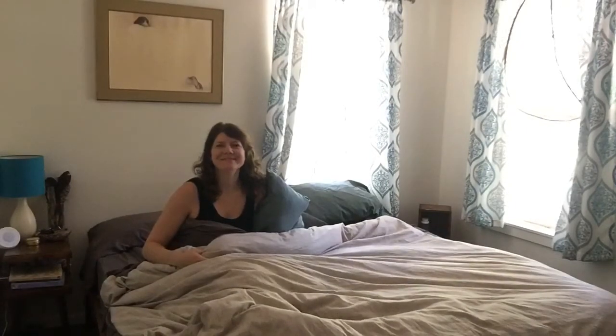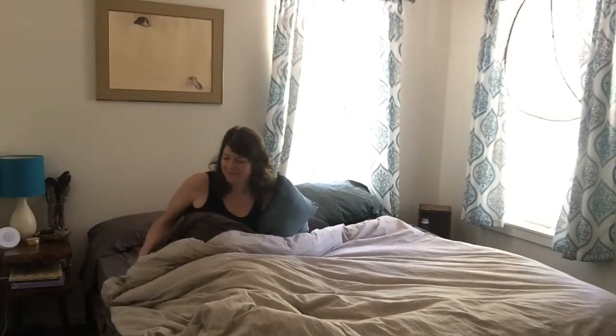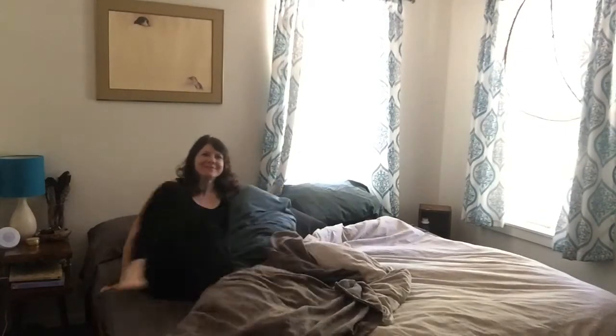Good morning! It's time to start the day. I like to start the day by making my bed. I'm going to show you how.